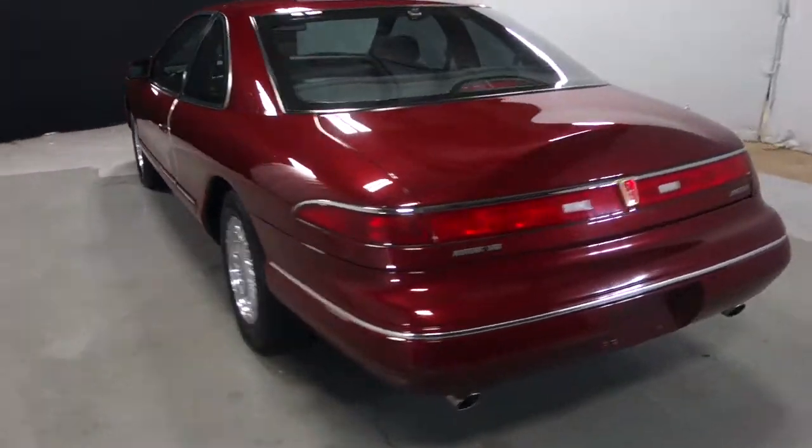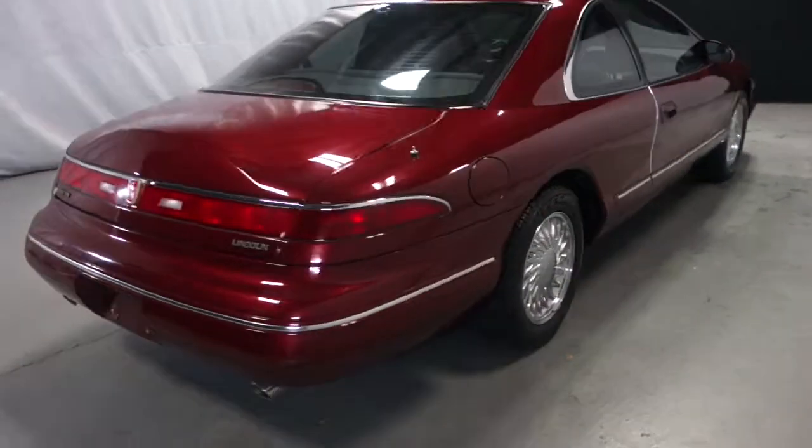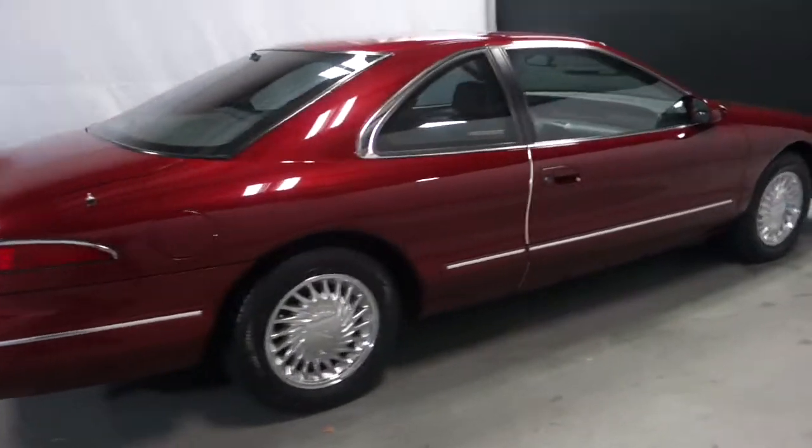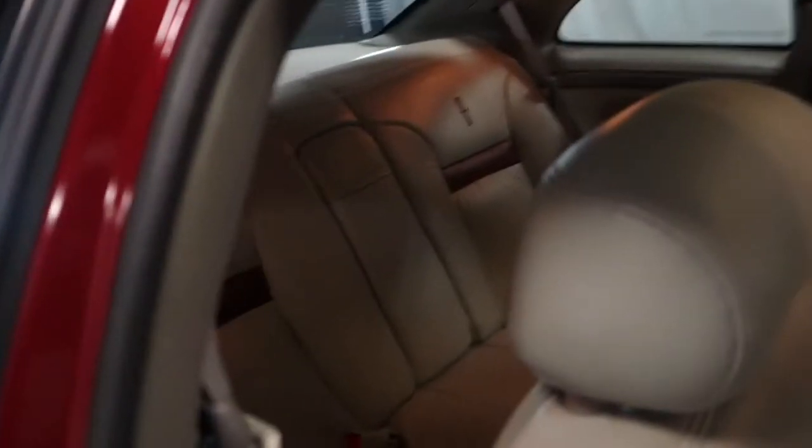I know you were concerned that it had a couple of owners, but as you can see it's in pristine condition, has brand new tires, the exterior is quite flawless. Let me get a little closer in here. The interior is flawless as well.